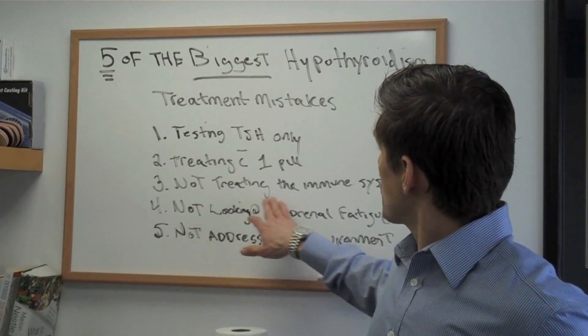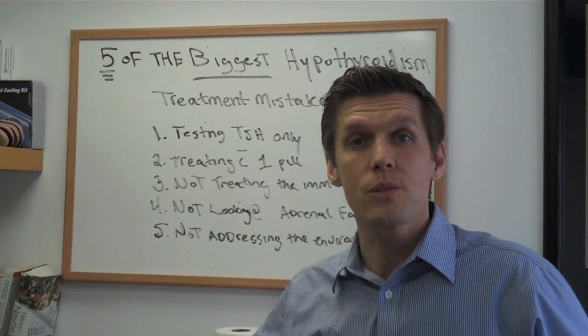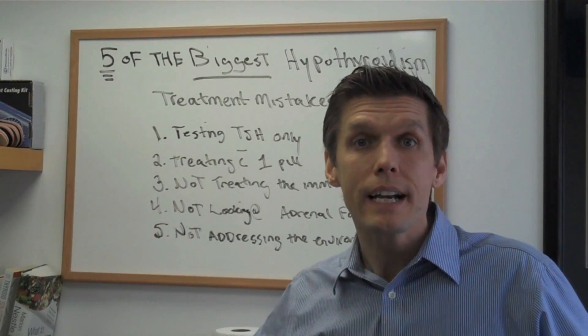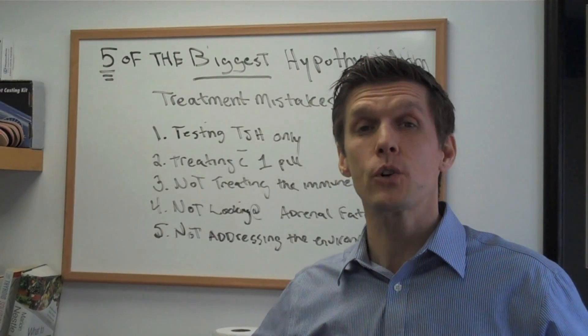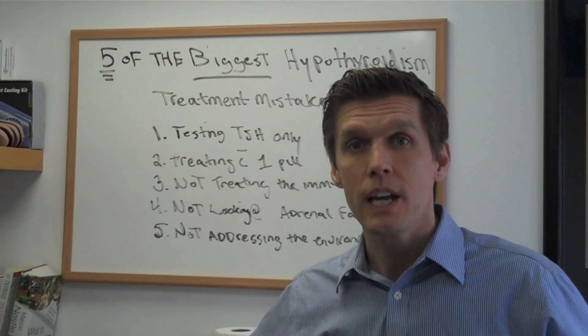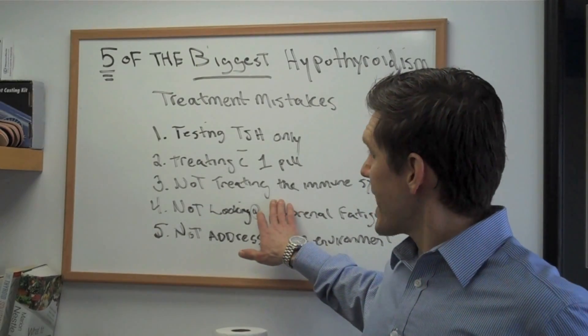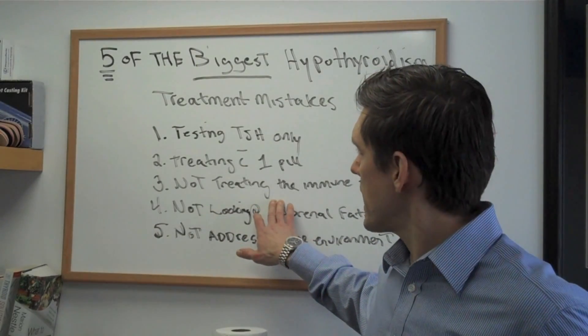Number three: not treating the immune system. One of the biggest causes of hypothyroidism is Hashimoto's thyroiditis, and that's an immune system problem. If you're not treating the immune system, patients will still have symptoms. It's okay to go ahead and treat them with hormone replacement, but the immune system also has to be treated. So that's another big mistake.